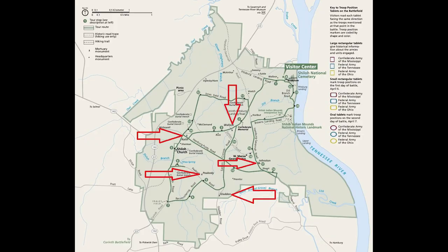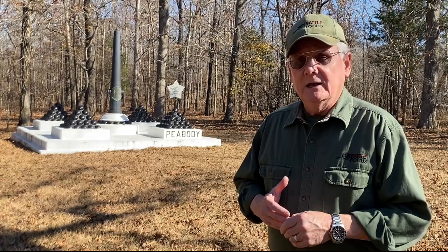There are five of these mortuary monuments showing where significant personnel were killed on the battlefield. We've got three generals: Albert Sidney Johnston, the Confederate General; Brigadier General Adley Gladden, the Confederate General; and General W.H.L. Wallace, who was killed here, a Union General. And then we've got two colonels: Colonel Julius Raith and Colonel Everett Peabody. And this is Peabody's monument we're seeing here.